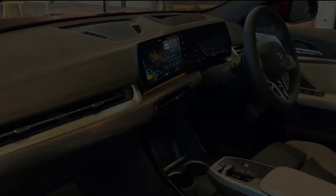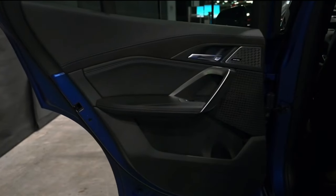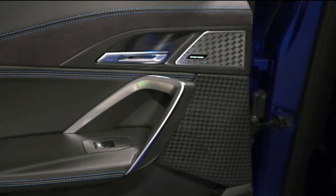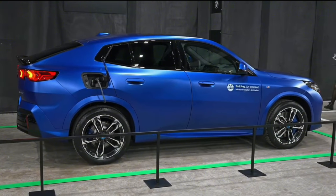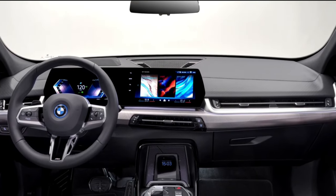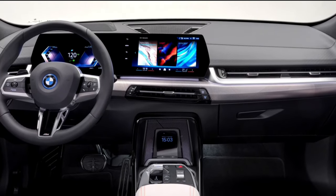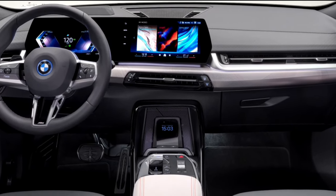The inside of the new X2 looks like it was cut from a completely different bolt of cloth than the outgoing model. The old model's piano black plastic surrounds and matte black plastic buttons have all been replaced by a high-quality digital display screen. Passengers get more room in the X2 than they did before.